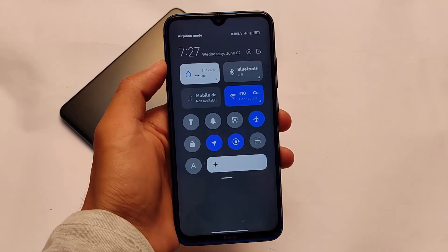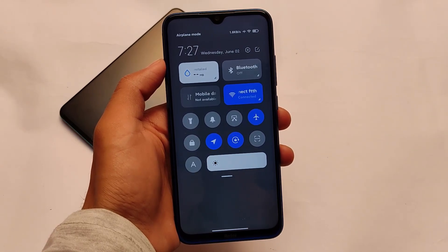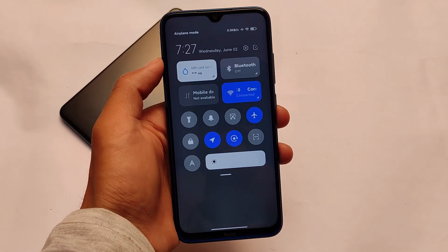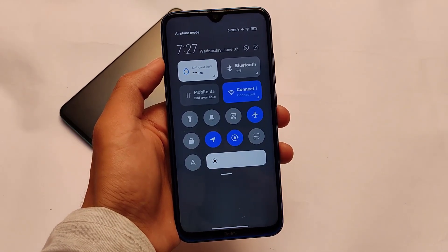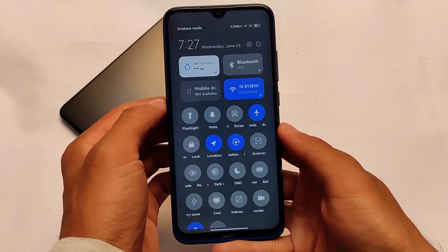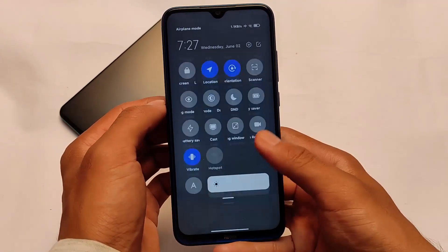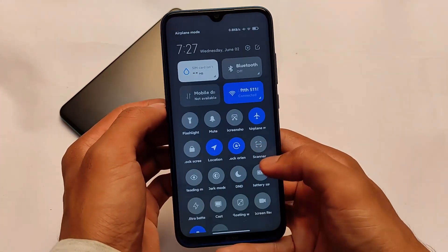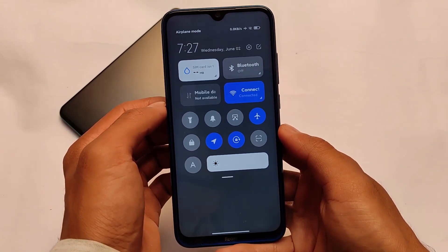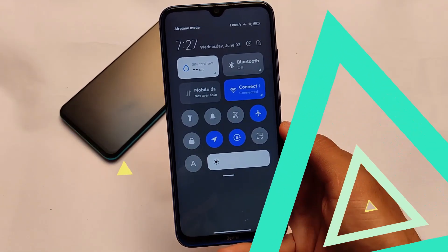Moving on to the control center: as you can see, it still has a gray shade available. Redmi Note users, unfortunately bad luck — there is no blur in the control center yet. Maybe in MIUI 12.5 Android 11 you might see this blur, but unfortunately in MIUI 12 Android 11 there is still no blur available. Since this is China stable, maybe a proprietary update, we might get MIUI 12.5 stable very soon — not sure, but maybe.